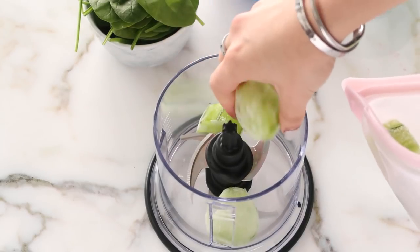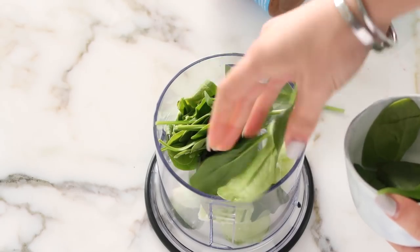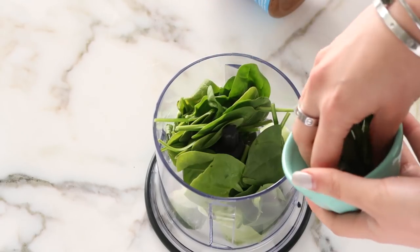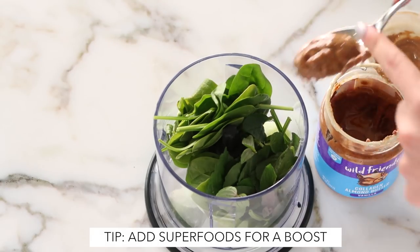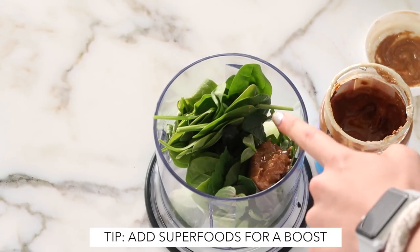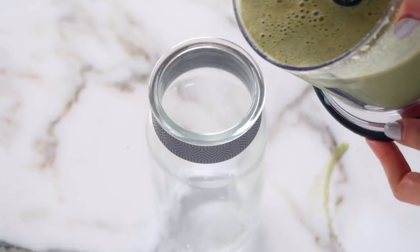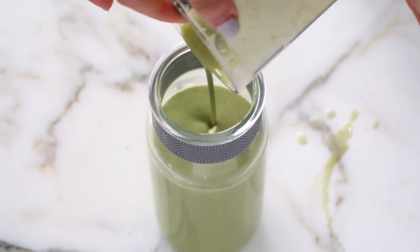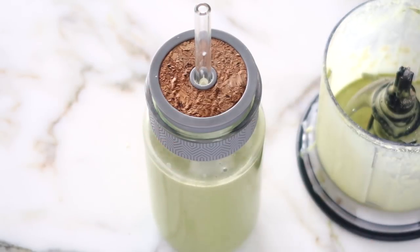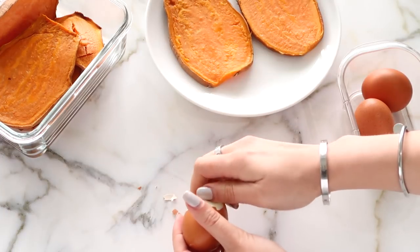Now I'm going to show some of the healthy meal ideas using what we prepped. For a smoothie, I put in some frozen cucumber, some spinach or whatever greens I have, some fresh mint — which I've been loving with the warmer weather — and then almond butter and almond milk. It's a really simple recipe, but you can add superfoods, protein powder, or collagen. Pop the lid on and we're good to go.